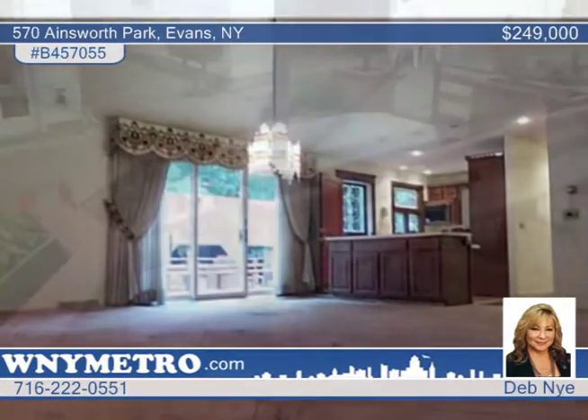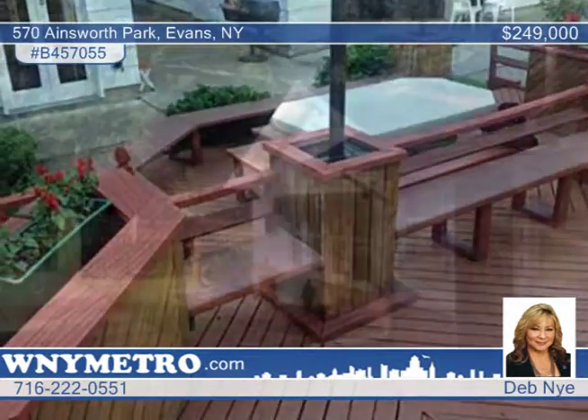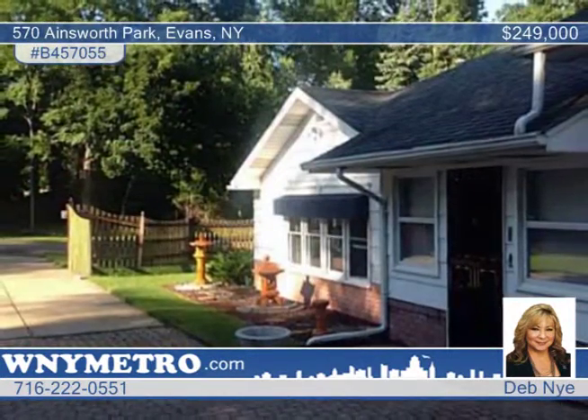This is a home you must see in person. When coming for your tour, make sure to turn down Wendt Road to access this home. To sell or buy, call Deb Nye.